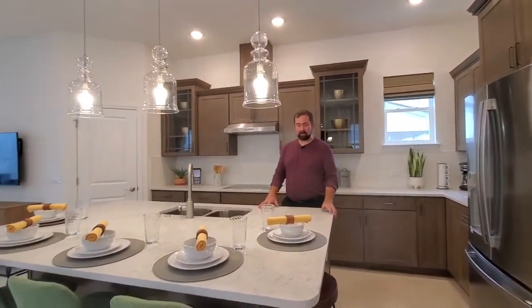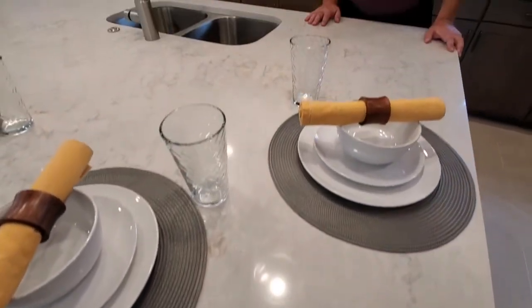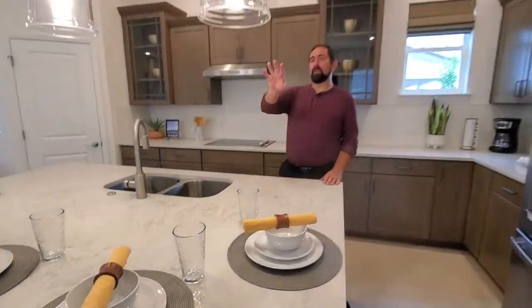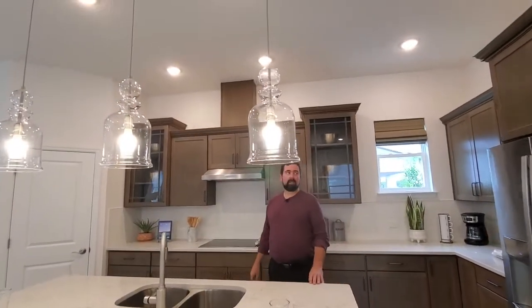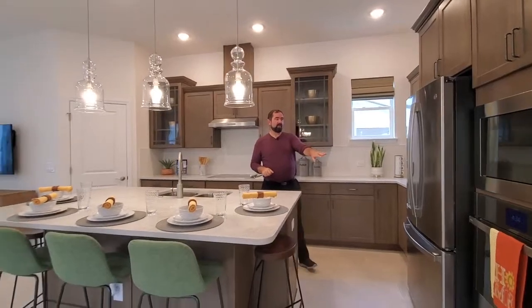This countertop is absolutely beautiful. It has some really cool little designs in it — the grays and even some orangey shades to it in different areas as well. We have these really cool pendant lights with some nice upgrades. And then the kitchen itself has obviously been upgraded to a gourmet kitchen.